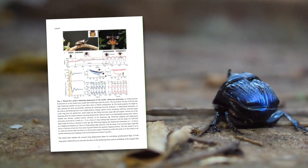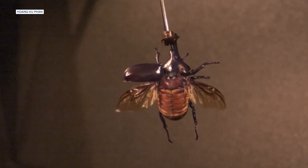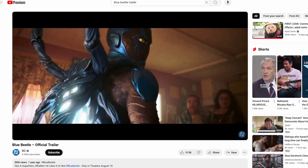Trying to figure out things like how beetles deploy and retract their wings, these scientists first spied on some real rhinoceros beetles, in slow motion footage that looks way more realistic than some other expensive footage involving blue beetles.